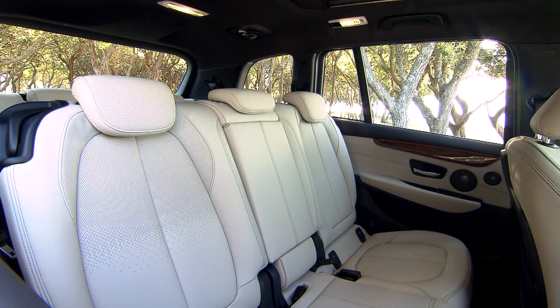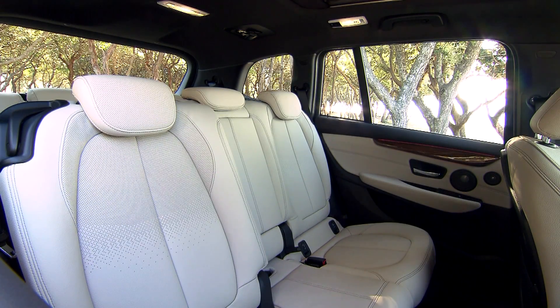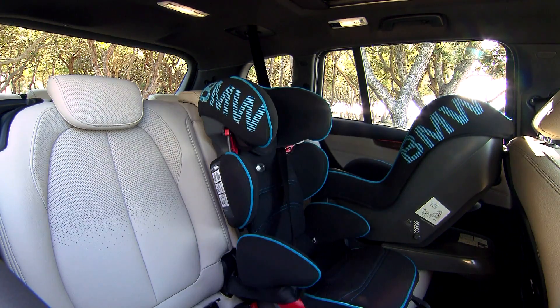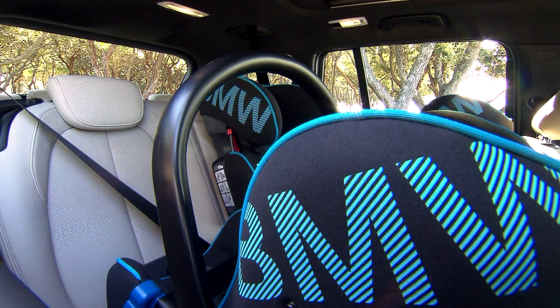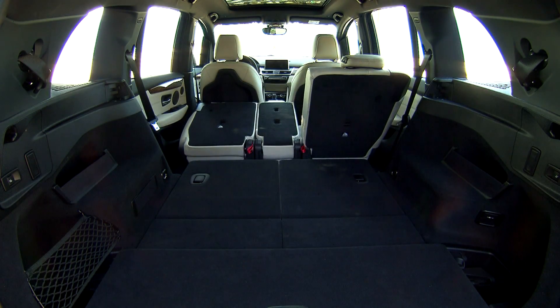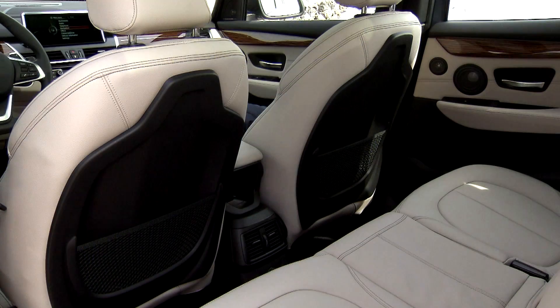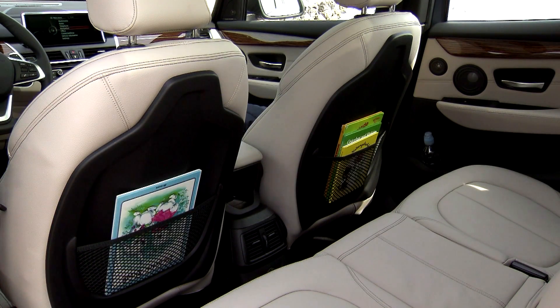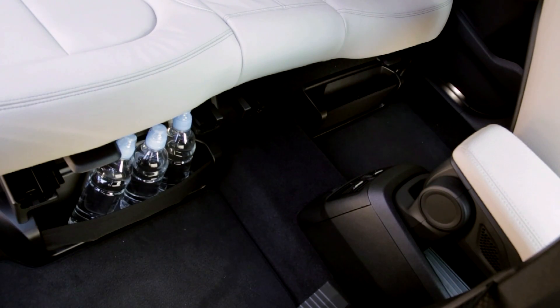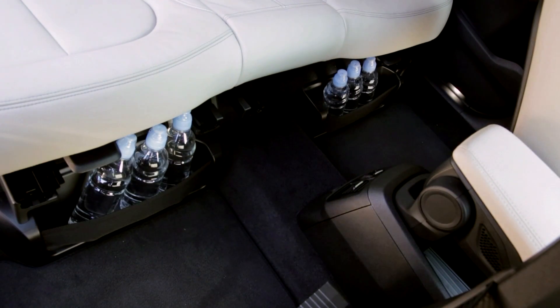The second row passenger seat, with room for three child safety seats, can be adjusted by a full 13 cm, depending on whether you need additional space for the two passengers in the rear or more storage space for luggage. With a capacity of up to 1,905 liters, there's plenty of room when you need it. In addition, you can store nearly 40 additional liters in the many compartments and shelves.